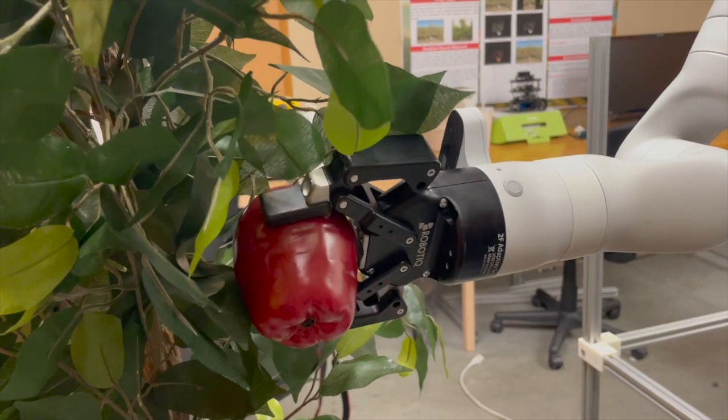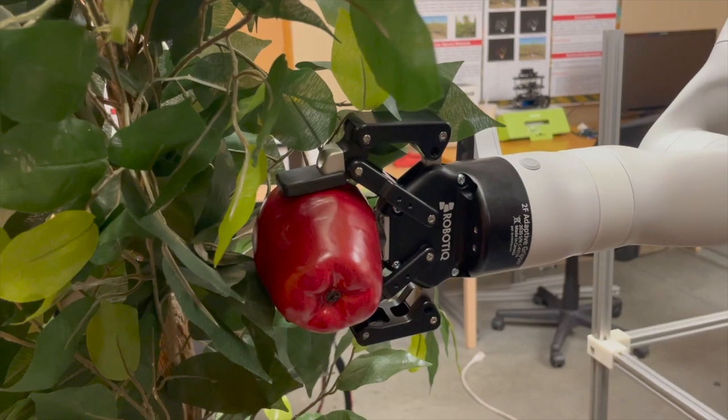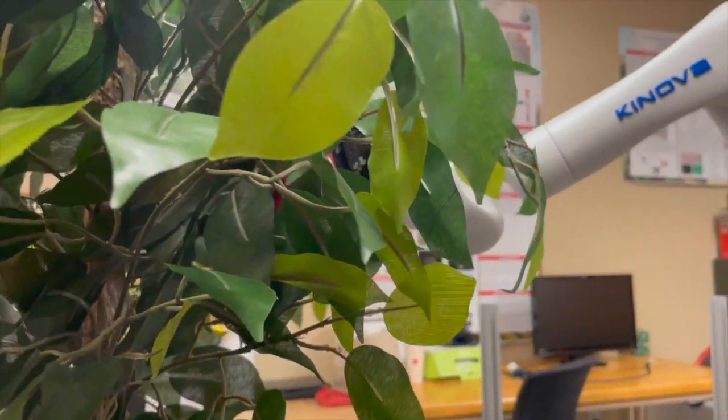The university has found a niche in ag engineering while farmers benefit from cutting-edge technology. For the Voice of Idaho Agriculture, I'm Jake Putnam.